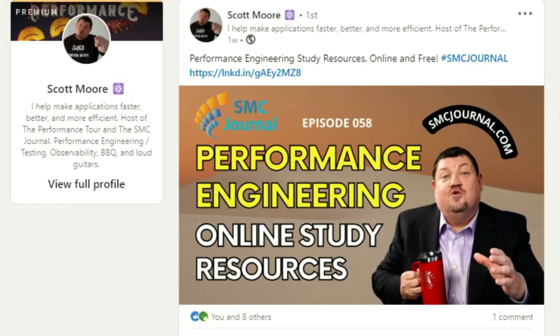Next up, performance and site reliability news. If you're looking for performance engineering resources but don't know where to start, Scott Moore — one of my go-to sources for performance information — just released a new video with quick things you can do and resources to help get you up to speed with performance engineering. All these resources are available online, and you have to watch the video to pull out the different free resources. Definitely a must-watch.